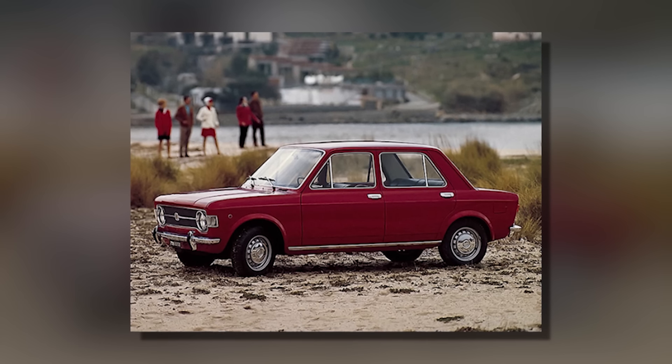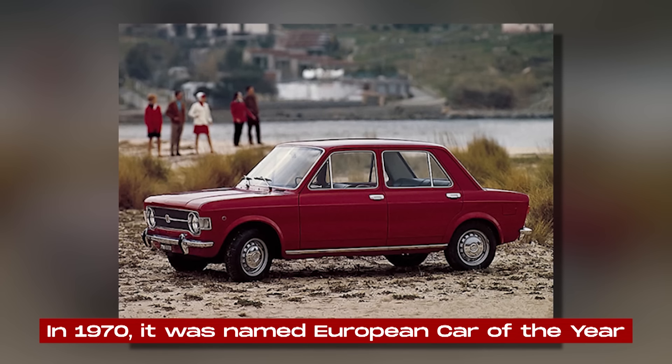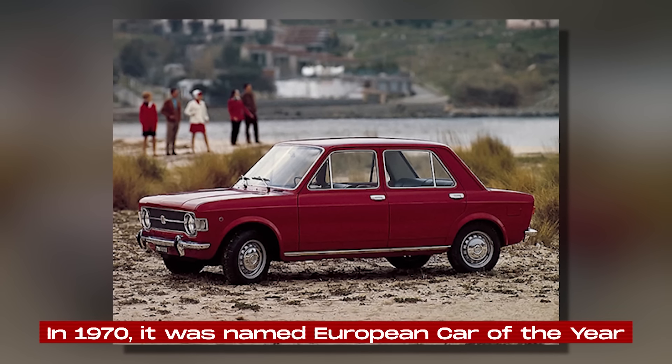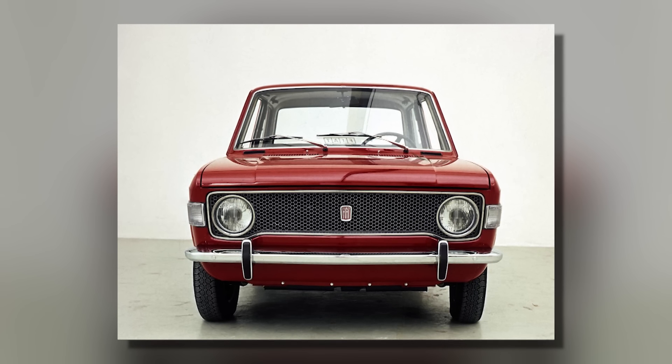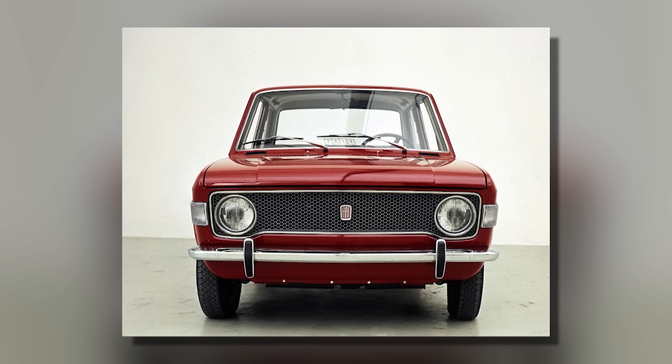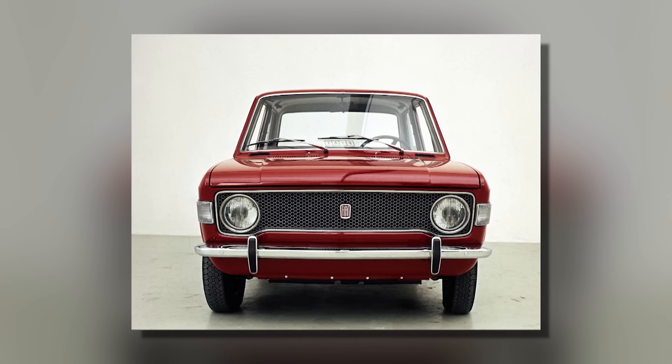The Fiat 128's innovative engineering didn't go unnoticed. In 1970, it was named European Car of the Year. The jury praised its spacious interior, good performance, and advanced technical features. This award helped boost the 128's popularity across Europe.